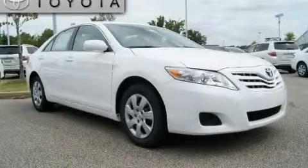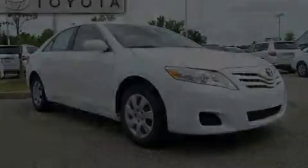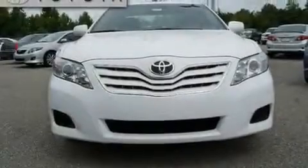This is a brand-new 2011 Toyota Camry. It features a 2.5-liter four-cylinder engine and an automatic transmission.